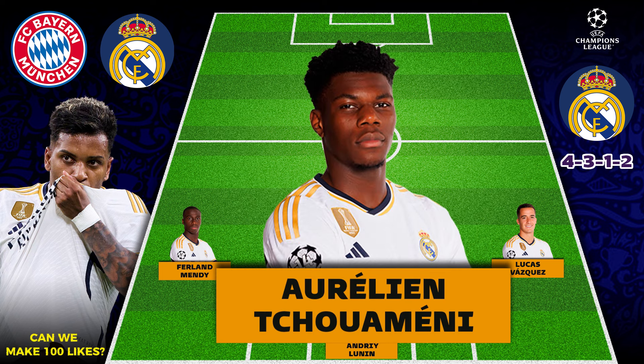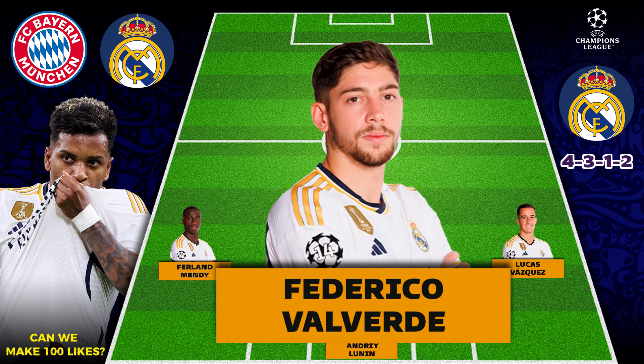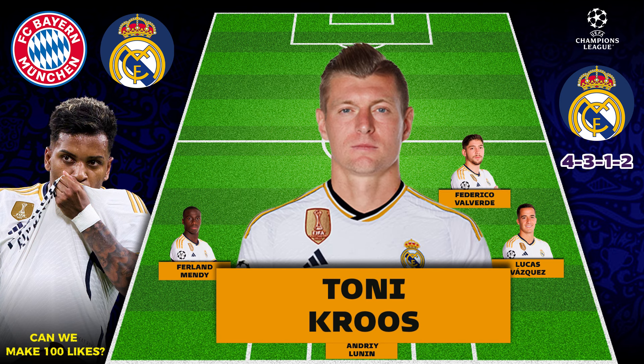In the defensive midfield position we have Aurelien Tchouameni. In the central midfield we have Federico Valverde, and lastly in the central midfield we have Toni Kroos.